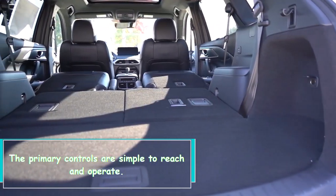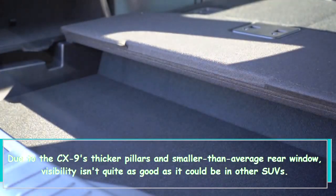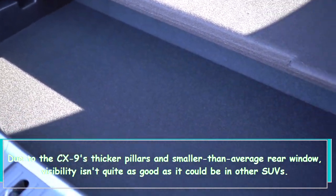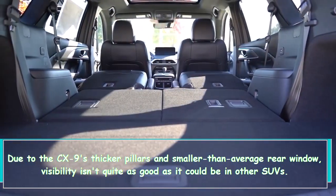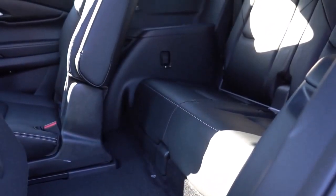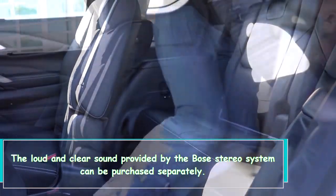The primary controls are simple to reach and operate. Due to the CX-9's thicker pillars and smaller-than-average rear window, visibility isn't quite as good as it could be in other SUVs. The loud and clear sound provided by the Bose stereo system can be purchased separately.